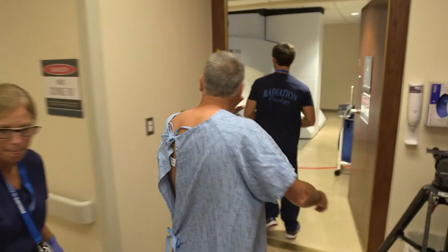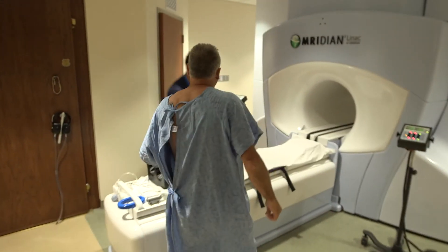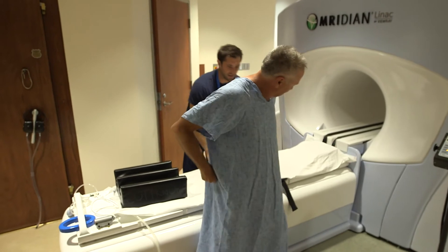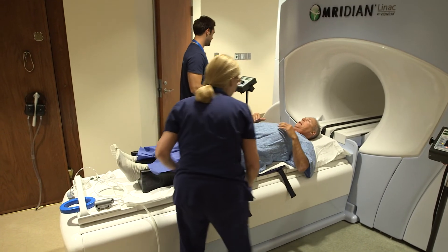I chose this technology over CT radiation largely because of the mitigation of some of the side effects. The radiation provided by the MRI radiation machine is completely non-invasive. You feel the same way you felt when you came in. It's very comforting for the patient, it's comforting for the radiation doctor, and at the end of the day, a large part of what we can do is having that level of confidence.